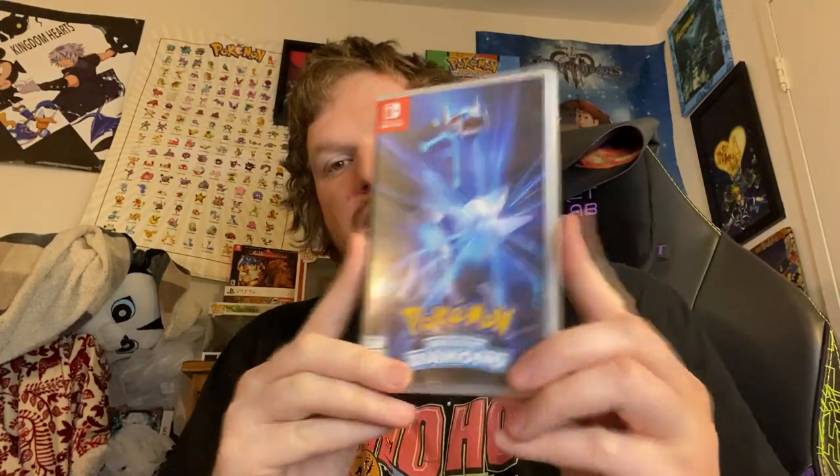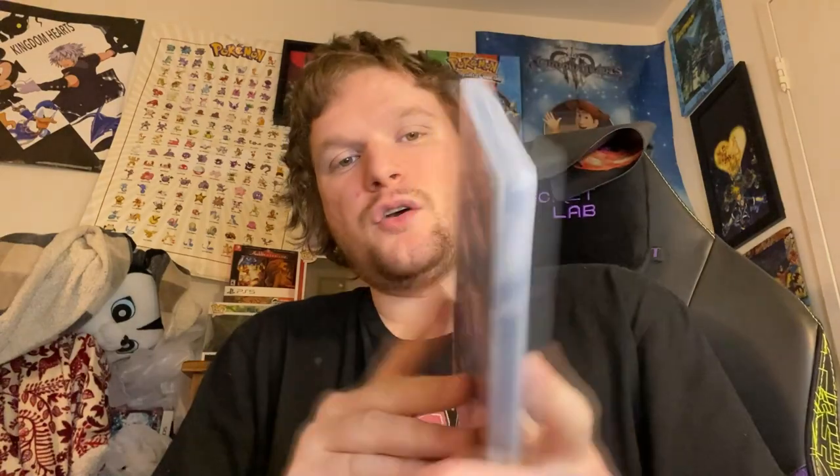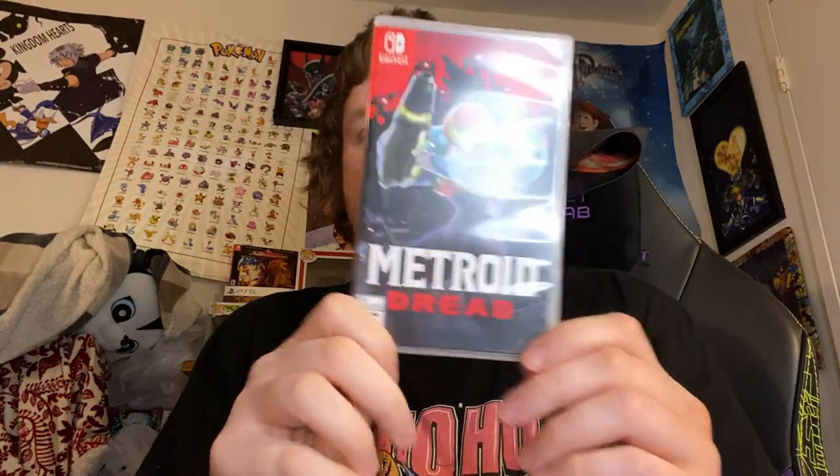Next we have Pokemon Brilliant Diamond. I got this when it first came out because I know who Dialga and Palkia are, but I need to actually play this game. Next up, Metroid Dread — this is one of the games I was testing for a previous trading deal. This is an addictive and very difficult game. I love it. Cannot wait to play it on hardcore mode. Hopefully we get the next Metroid first-person game sometime soon, maybe the collection.